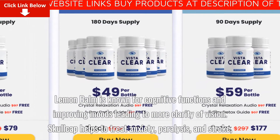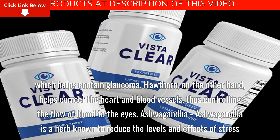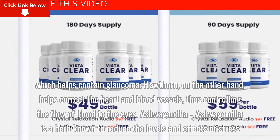Skullcap helps to treat anxiety, paralysis, and stroke, which helps contain glaucoma. Hawthorne, on the other hand, helps correct the heart and blood vessels, thus controlling the flow of blood to the eyes.